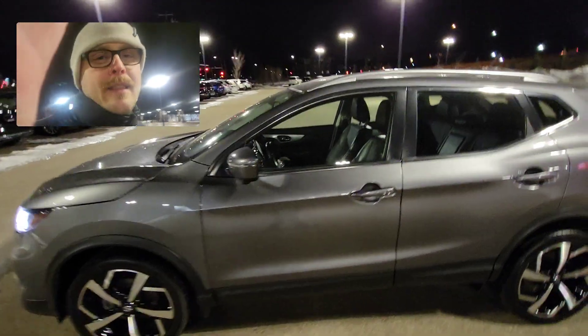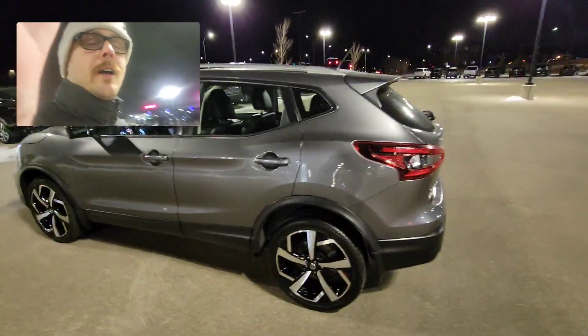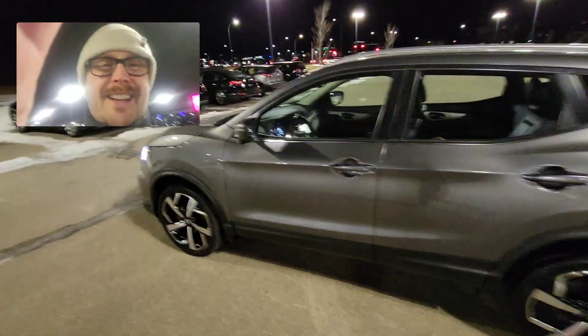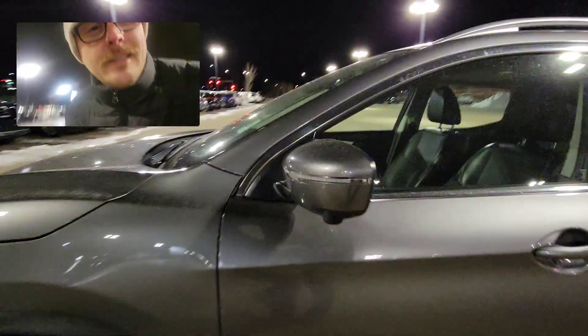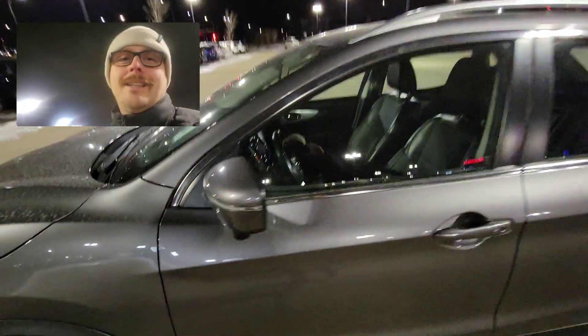This one here is actually the pre-owned option we still have sitting on our lot right now, because the one that you inquired on is going to be here within the next couple of weeks. But either way, this one also has the camera underneath so you've got that 360-degree view.